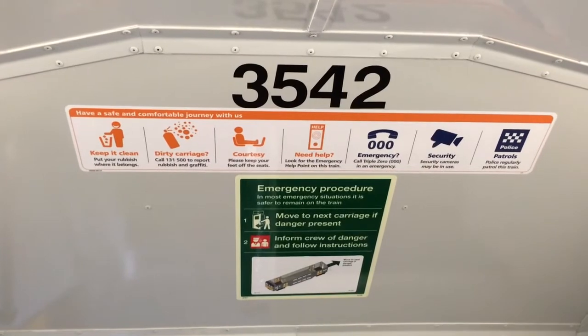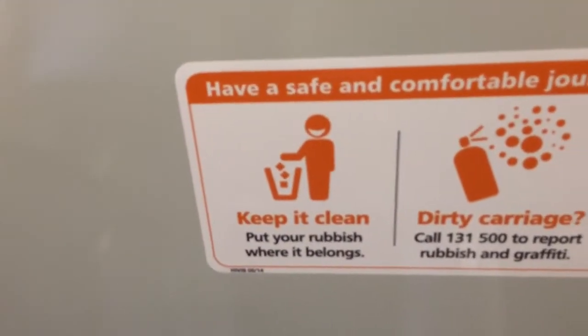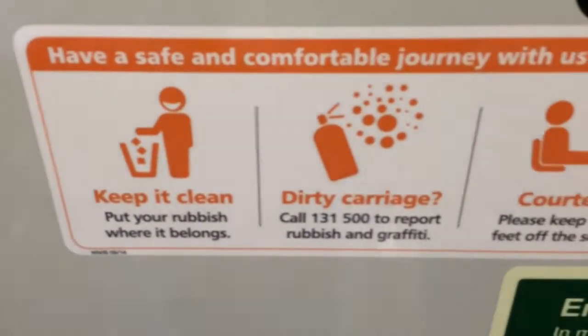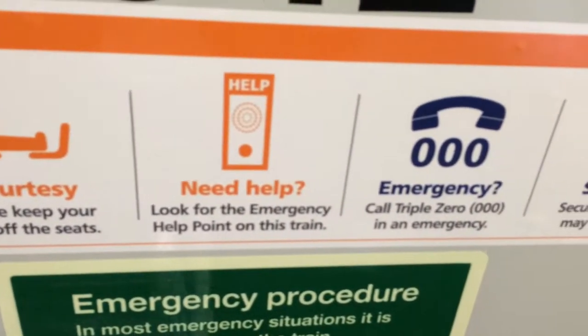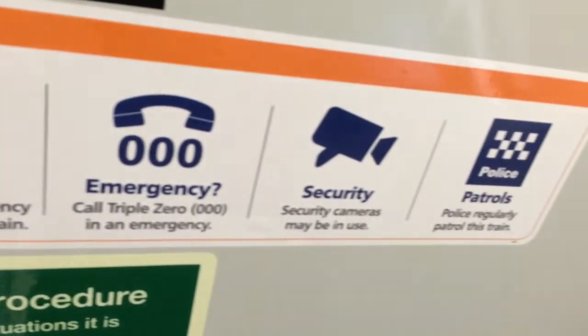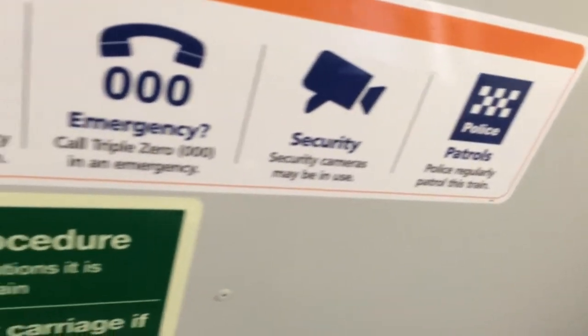The stickers are pretty much about keeping your train clean, reporting a dirty carriage, don't put your feet on seats, emergency help point, called Cipollowin emergency, security, and police patrols.